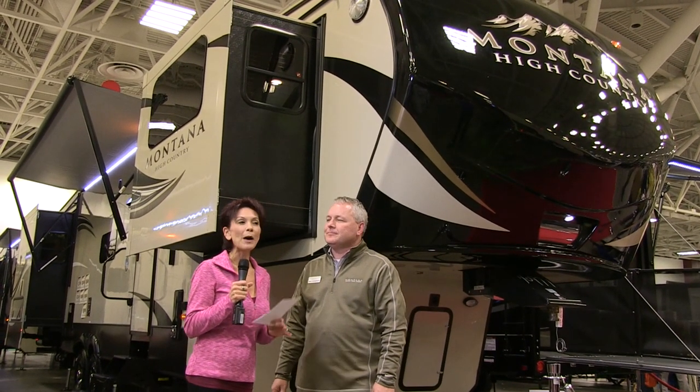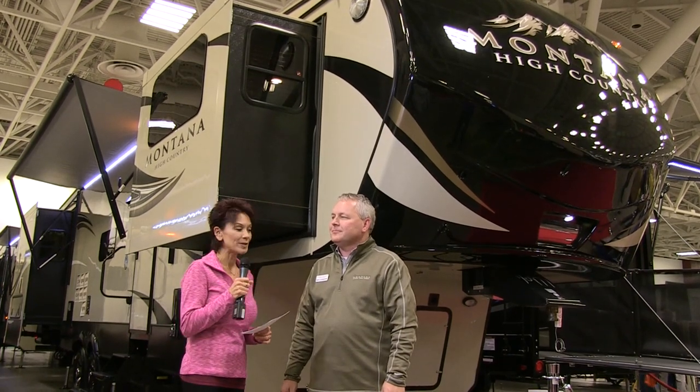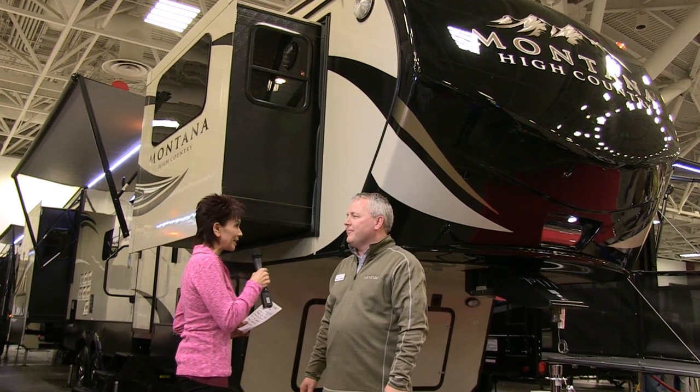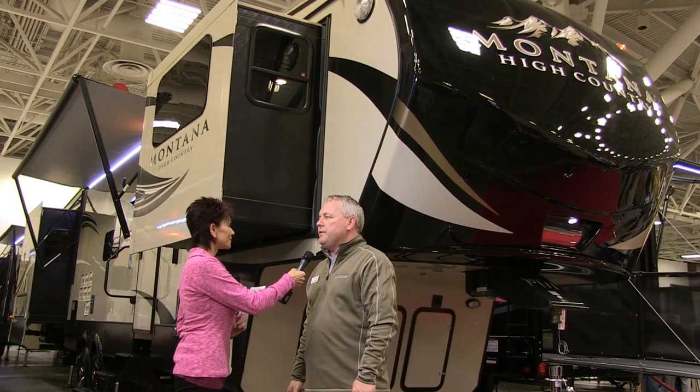Hi, I'm Kathy Kaye with RV News Channel at one of the biggest RV shows and I'm with Montana District Sales Manager Sam Lengrich. Sam, I am hearing great things about the Montana High Country. The Montana High Country is a great brand for us. I'd love to show you some of the features on it.